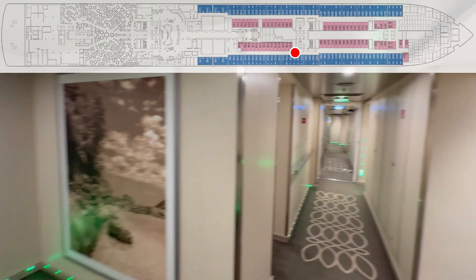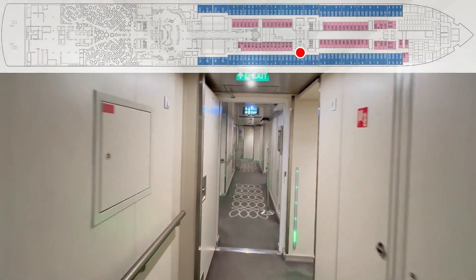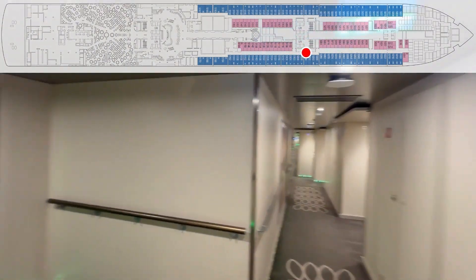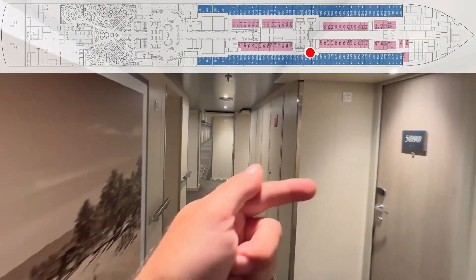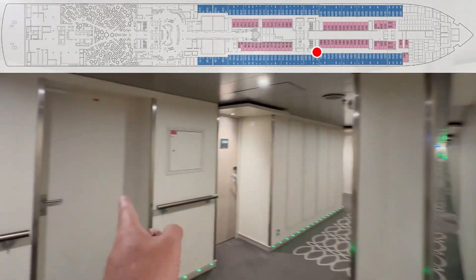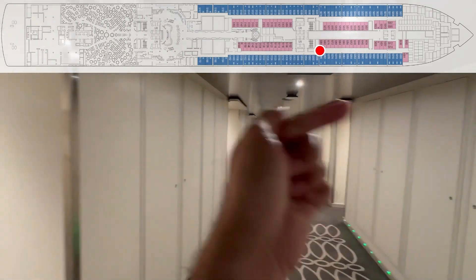That's a crew door right here. 5100, 5098, 5096, 94 — entrances, stairs, and elevators. 92, 90 — crew door — crew door. 88, 84, and 86.